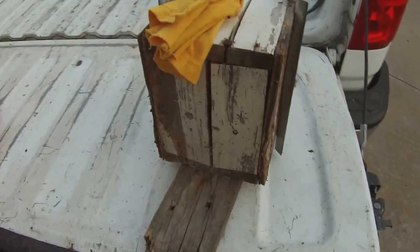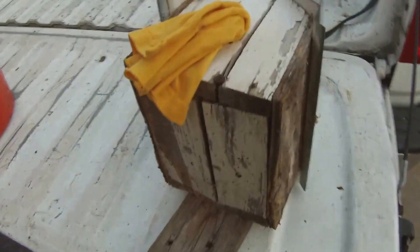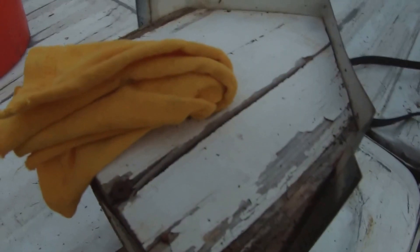We just got this out of the bush. As you can see I put a rag into the front. Let's see if you can hear the buzzing here. Tomorrow we'll open it up and see if there's multiple queens inside this.